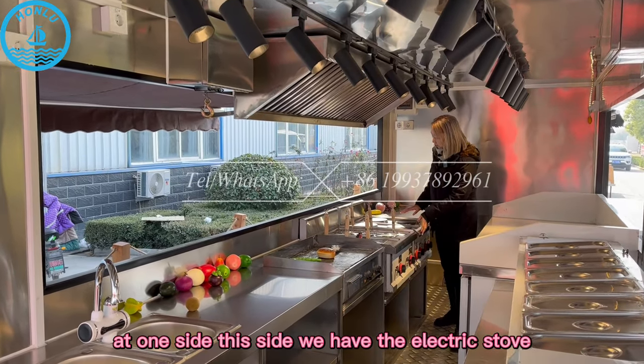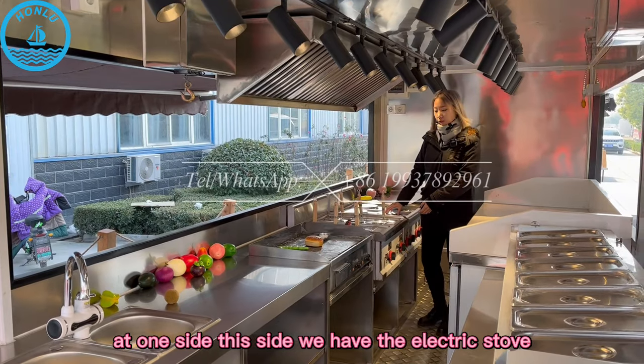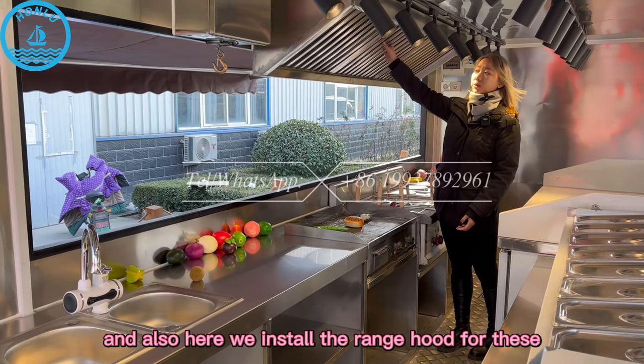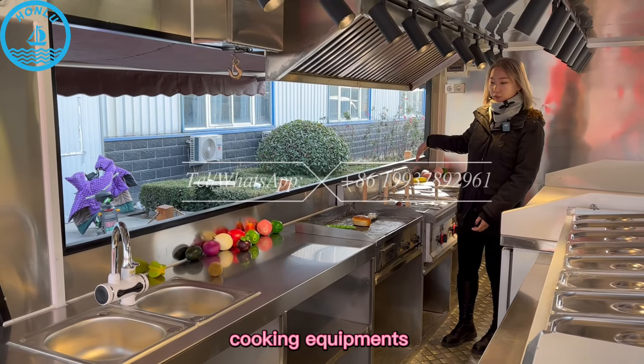At one side, we have the electric stove, and also the boiler, the griddle, and also here we install the range hood for this cooking equipment.